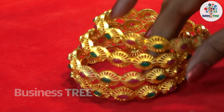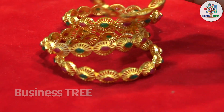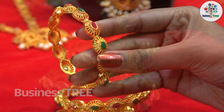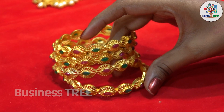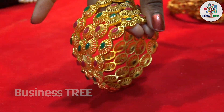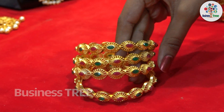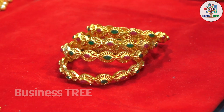Next we have bangles. These are chain system bangles, matte finish, gold coating, with pink and green stones. They are available in sizes 24 and 26. You can also try these bangles in Nari Fashion Hub.